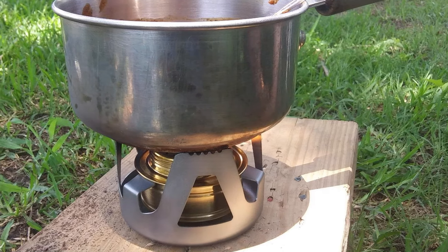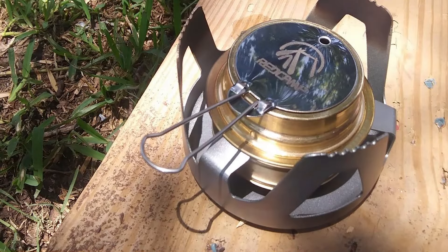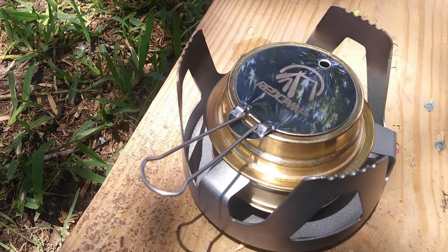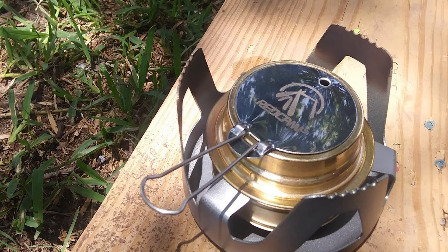The Red Camp Mini is crafted from high-quality aluminum, which ensures both durability and lightweight characteristics. The compact design fits easily into any backpack, and the stove comes with a small carrying pouch for protection.